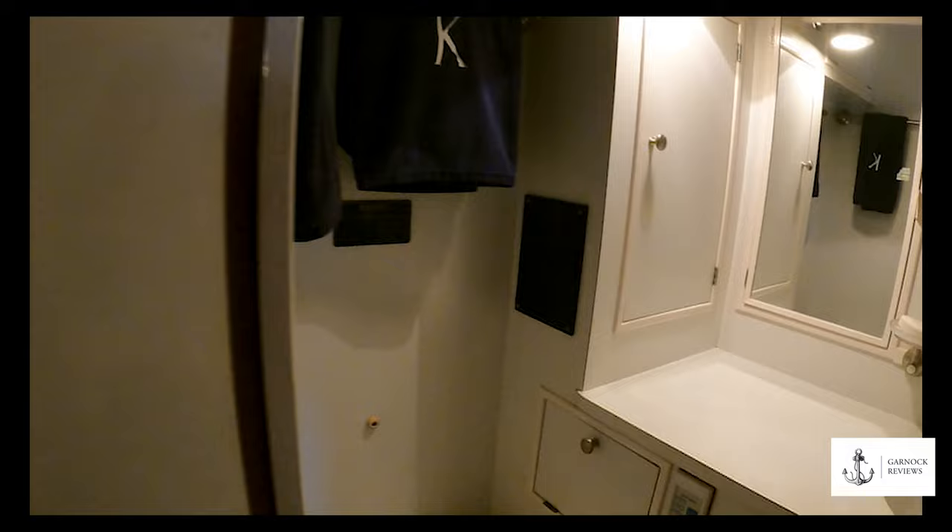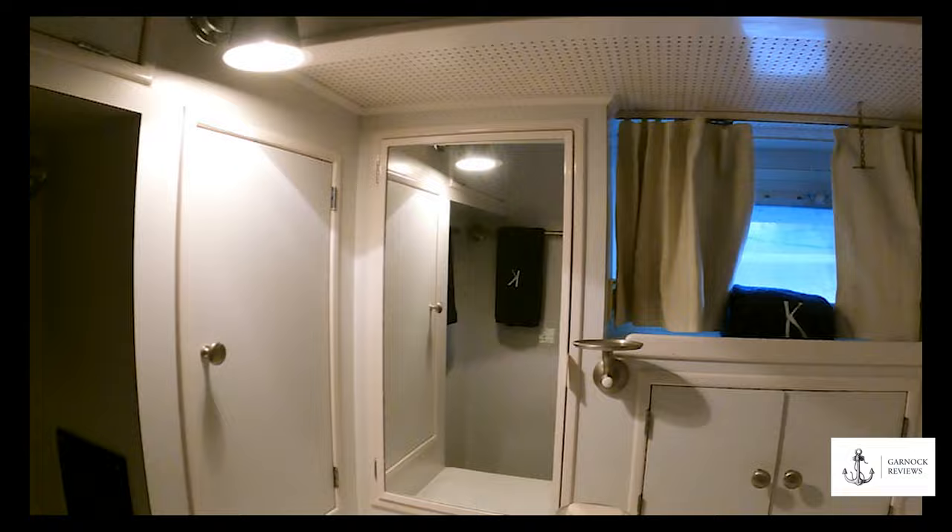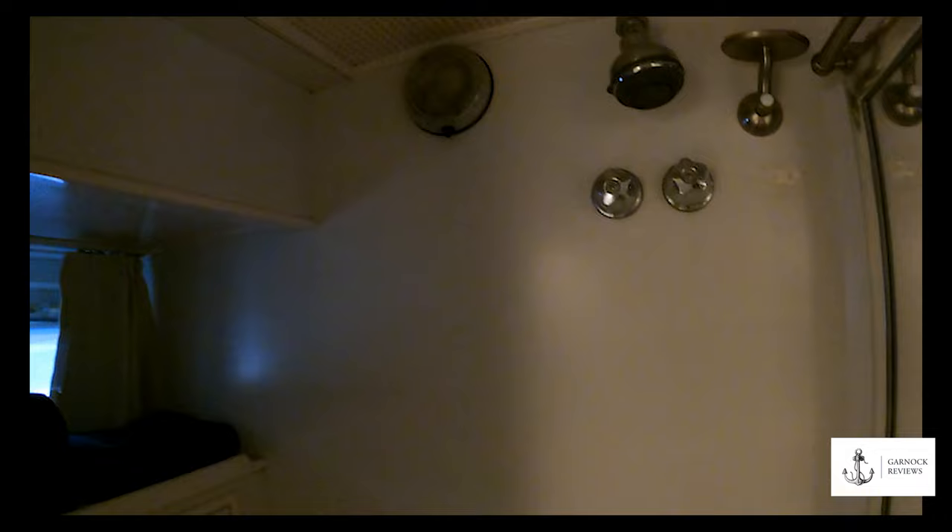Opposite the guest cabin is another head compartment with personalized tiles bearing the boat's initials and name — the boat's name is Kimo Sabi. There's a shower in here and a head discharging system that leads to the holding tank.